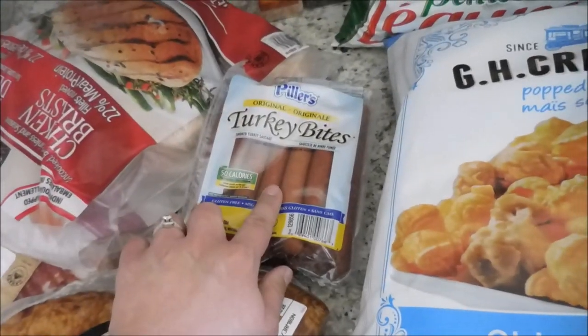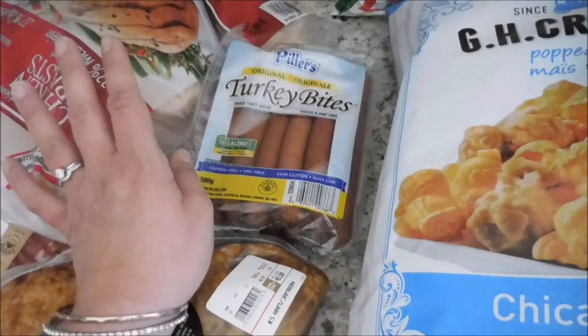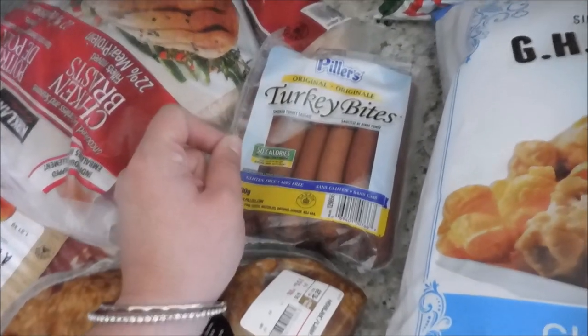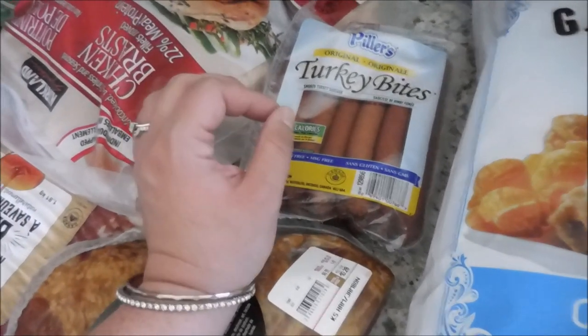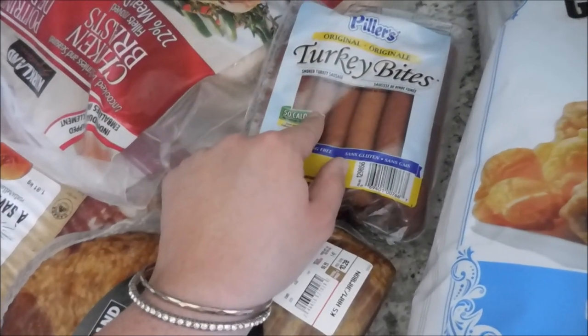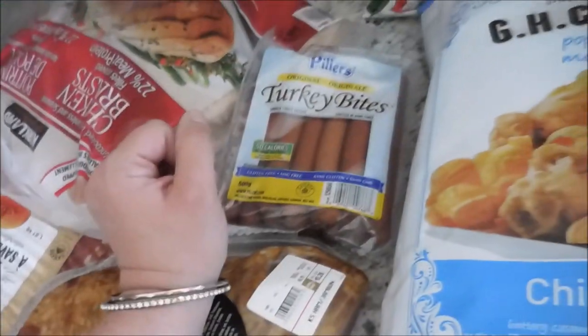We got some turkey bites — we like to stick these in my daughter's lunch. We are a peanut-free school so I need lots of alternatives to sandwiches. She doesn't really like just jam sandwiches or ham sandwiches, things like that. So we really like to do these turkey pepperettes for her as a protein source.